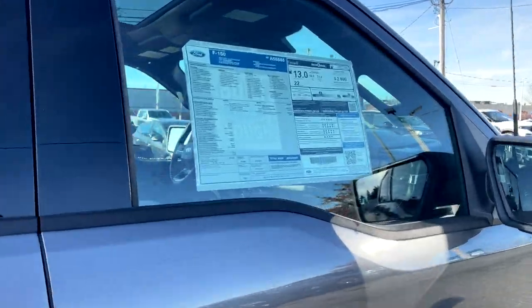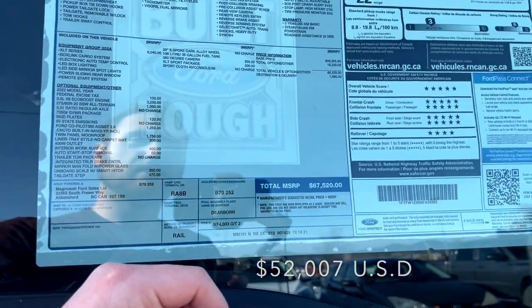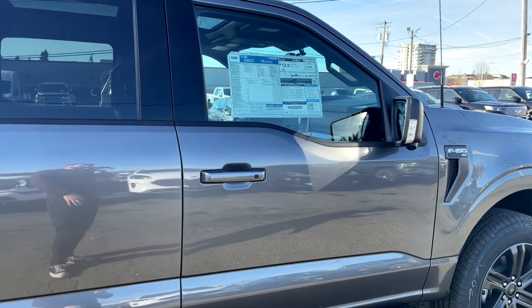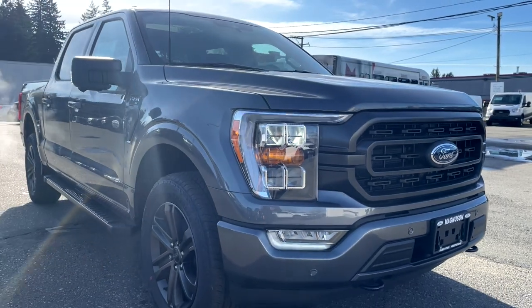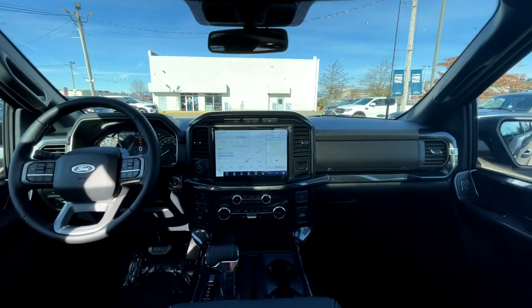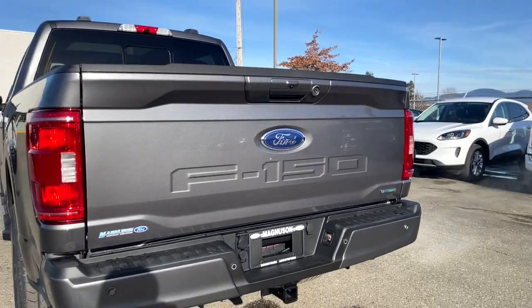Let's talk price — with all the options, this truck comes in at a total of $67,520 Canadian dollars. That's a lot of money, but with the current market you simply can't get these trucks easily, especially in Canada. To wrap up: I honestly think this is the best truck on the market right now for value. I love the whole redesign inside and out. It drives incredible, the power is amazing, and the towing capability is best-in-class. Let me know what you think in the comments, and we'll see you in the next video.